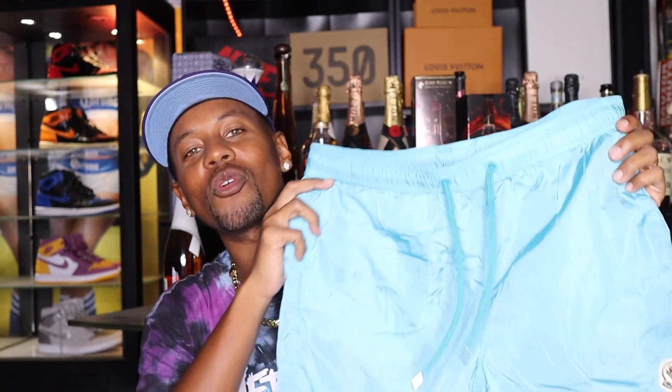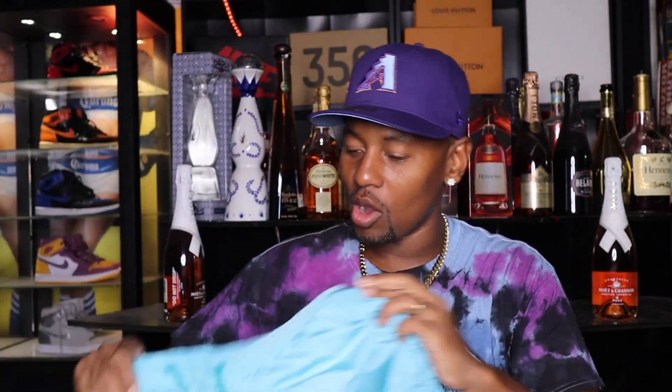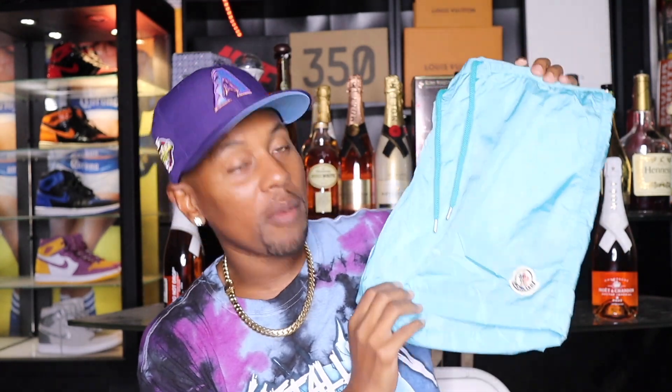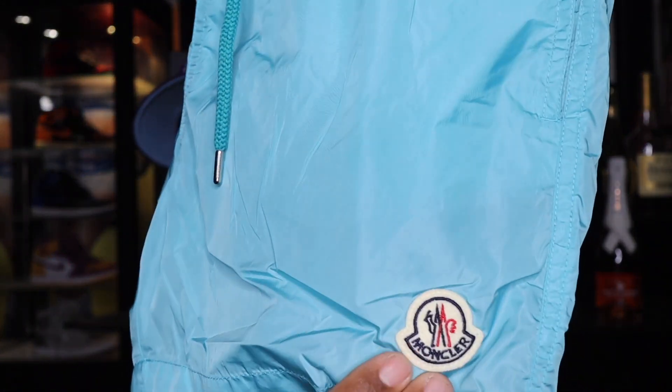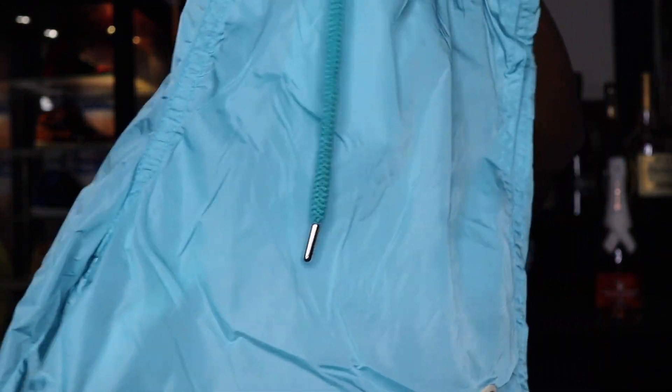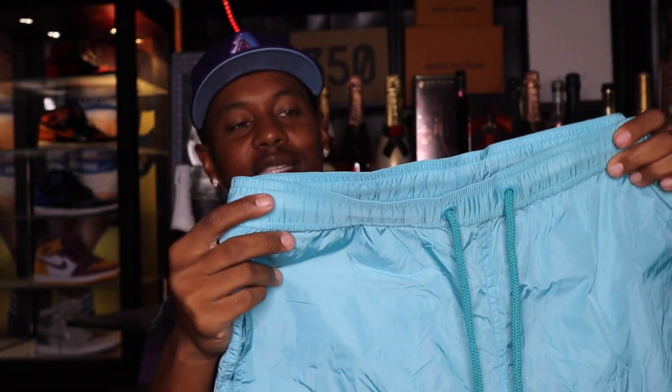Last but definitely not least — how can you have the top essential shorts without having some swimming trunks? Right here I do have a pair of swimming trunks. These are by Moncler — the company that makes all the puffy jackets. They do have summer items as well, so I was able to pick these up. I do have the Moncler branding here. This is just good quality overall. And like I've been saying, you do not have to go with the exact same brands I'm going with — these are just the brands I chose that fit good on me.